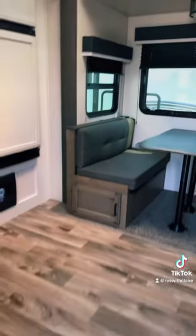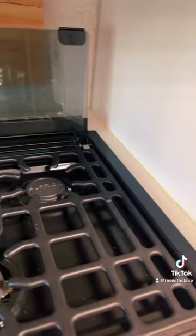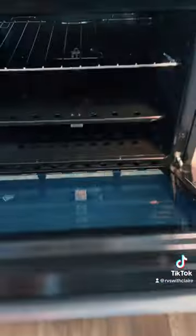As soon as you walk in, you see this very cute kitchen table, nice little entertainment center, and here is a three-burner stove and a nice-sized oven.